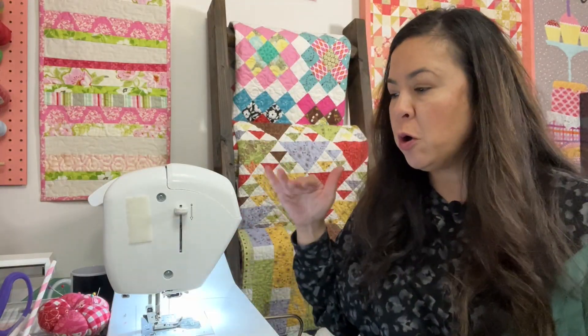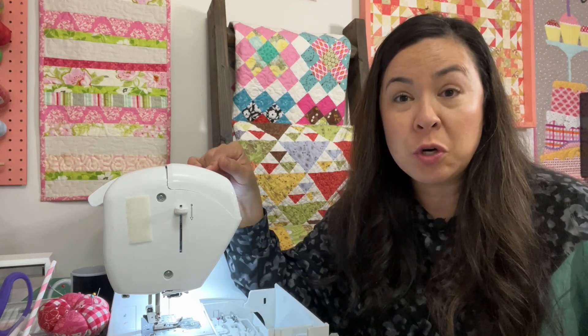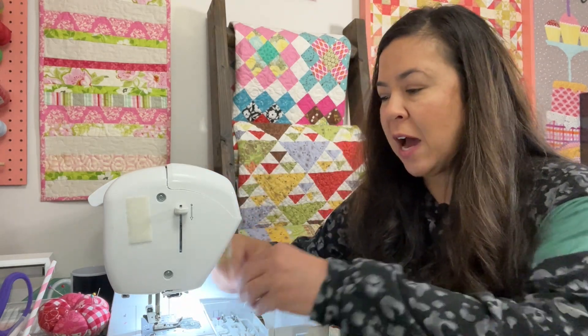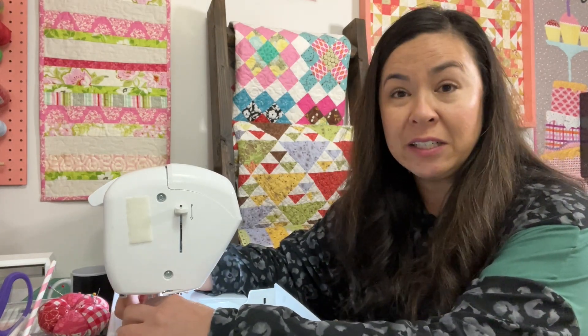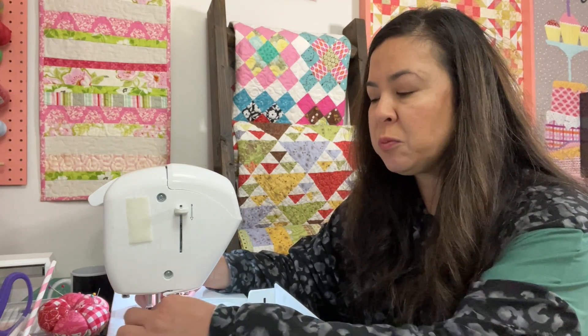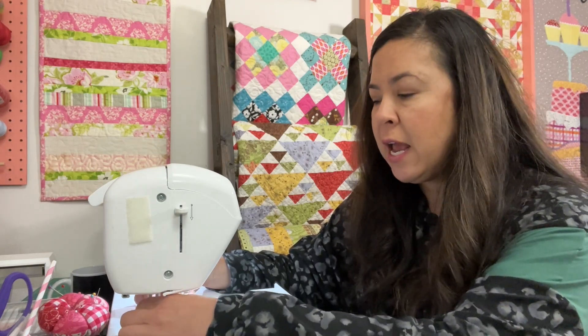I'm just going to clean out my machine as I'm talking to you, because I'm trying to think of an unconventional fabric I've tried sewing with. I do want to sew with cork. I don't like to sew with sweater rib knits — that's about as fancy as I get. I don't like all the material that gets stuck in my sewing machine and in the serger. Sometimes people sew with glitter, and I don't like to sew with glitter tulle either — it gets everywhere.